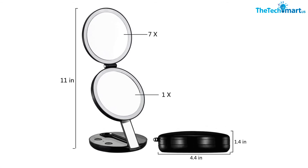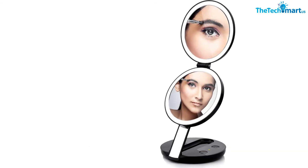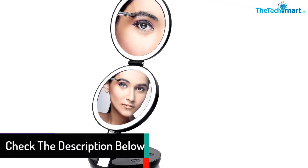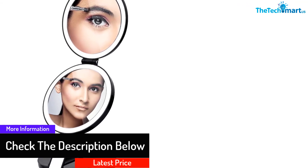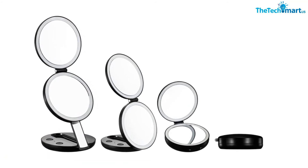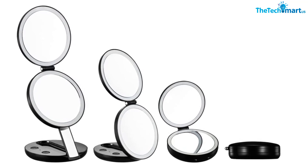The makeup mirror has a 7x lighted magnification mirror that is perfect for viewing exceptional detail when applying makeup. The unit comes with two options for supplying power — you can use three triple-A batteries or a USB cable. This makeup mirror also comes with a compact and firm standing design that meets different angles, making it ideal for work, travel, or home use.